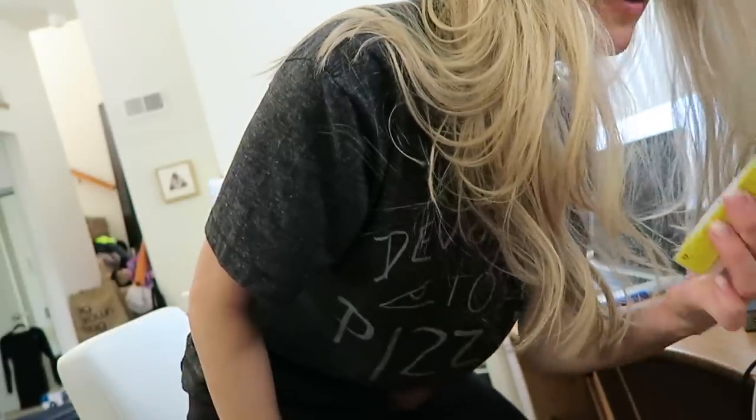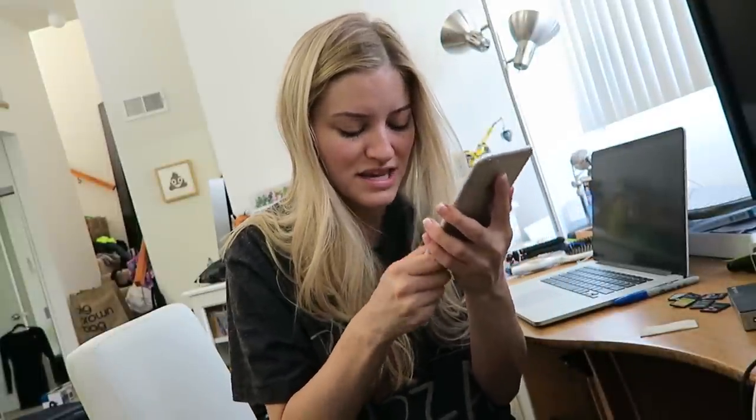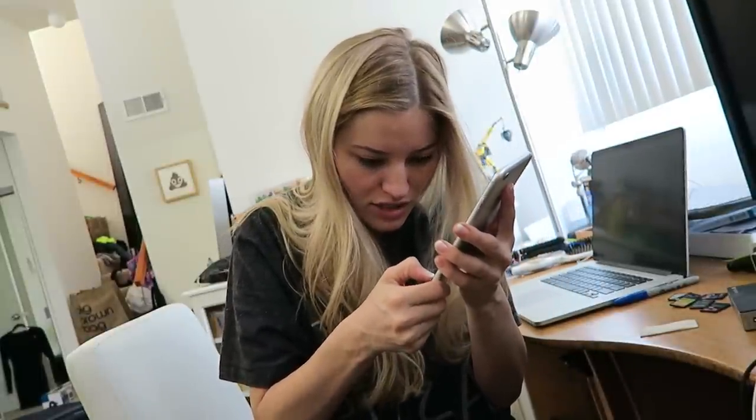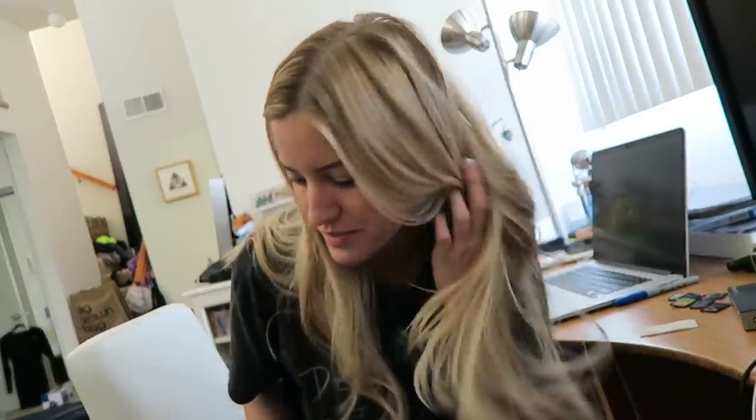So yeah, this is the Alpha Glass by OtterBox and this is the 3M privacy screen. You guys can get these on Amazon — I'll put a link in the description. I think I scratched it — there's something under there. Now I can go travel and not be creeped on by the creeps sitting next to me. Make sure you like the video. Happy Tech Tuesday, even though it's not Tuesday. See you later, bye.